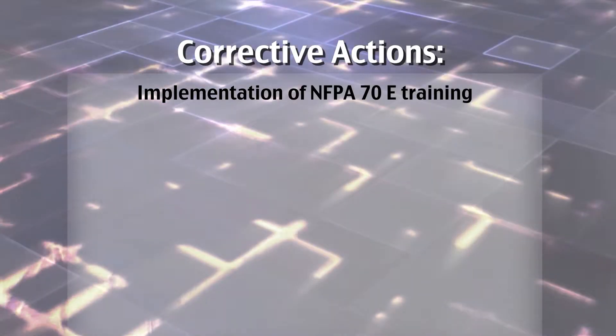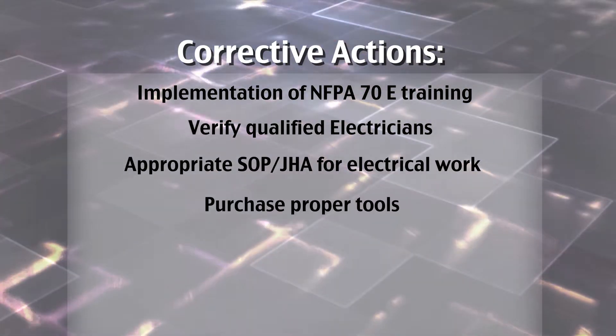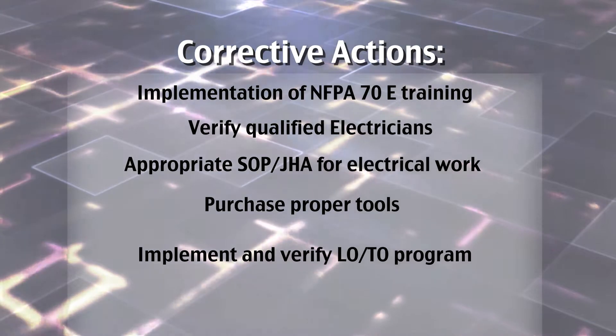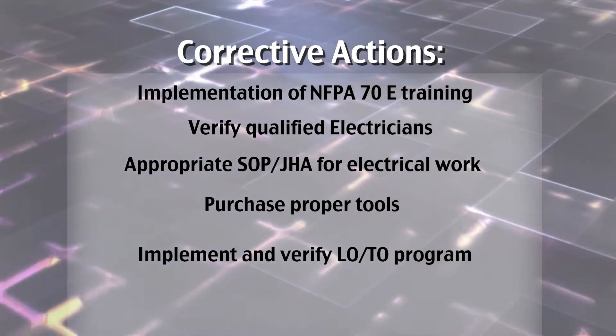Corrective actions will include: implementation of NFPA 70E training immediately; verify all electricians are qualified; develop the appropriate SOP/JHA for every task involving electrical work; purchase the proper tools for energized work; and implement and verify that a complete LOTO program and NFPA 70E program is in place.